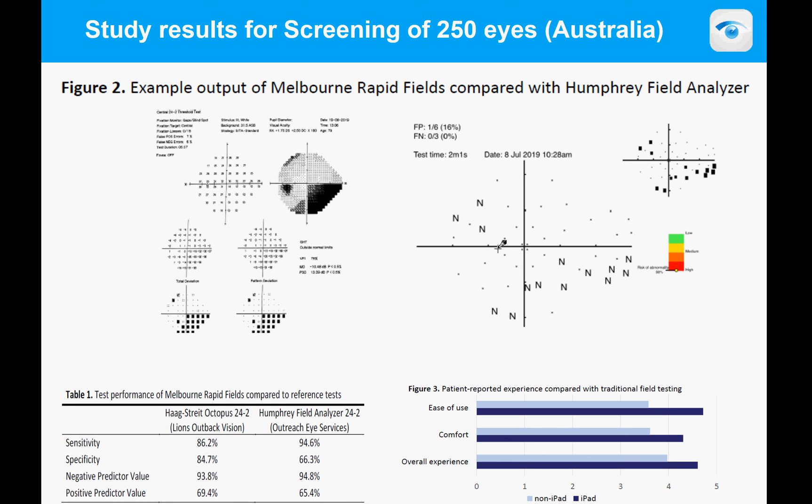Across some 250 eyes screened in Australia, sensitivity was very good at about 94%. Compared to the Octopus, sensitivity was 86%. Impressively, patients found the test very easy to do — they found it comfortable and enjoyed the experience. Patients will not be turned off from this test and will respond well to the testing environment.